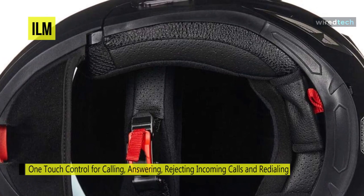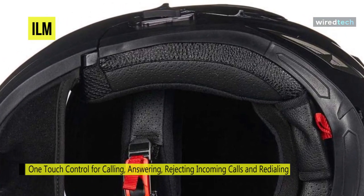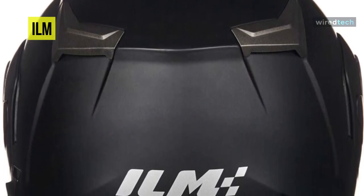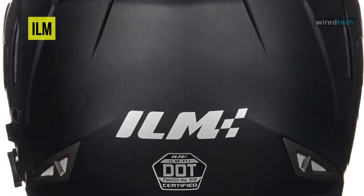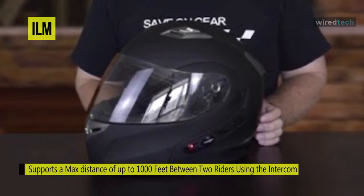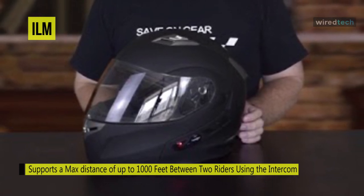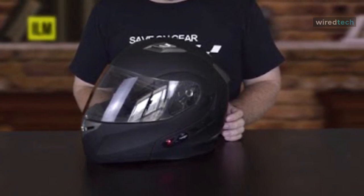For communication it offers a 1000-feet intercom service from rider to rider, though it requires the other rider to be connected to the same service or any ILM Bluetooth helmet. With two built-in speakers with full stereo sound, it also has DSP echo cancellation and noise suppression technology that allows you to use the Bluetooth feature with minimal disturbance, while the aerodynamic design works to minimize wind noise.